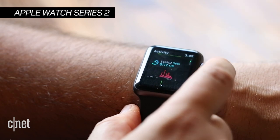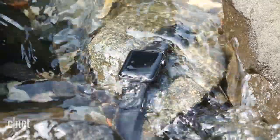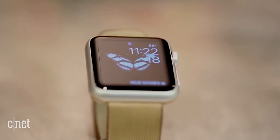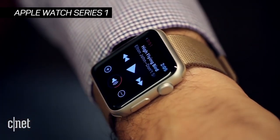For more hardcore athletes, the $369 Apple Watch Series 2 is water resistant for swimming. It also has GPS, so you can run and track your activity when your phone's not around. For $100 less, the Apple Watch Series 1 has similar features without GPS and water resistance.